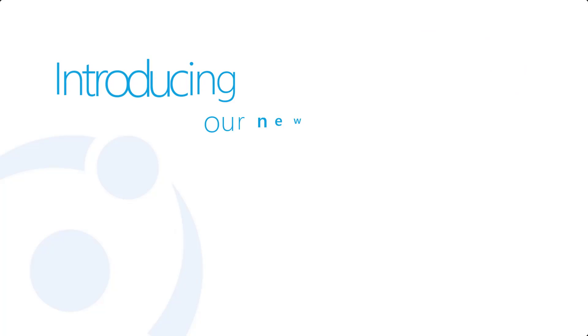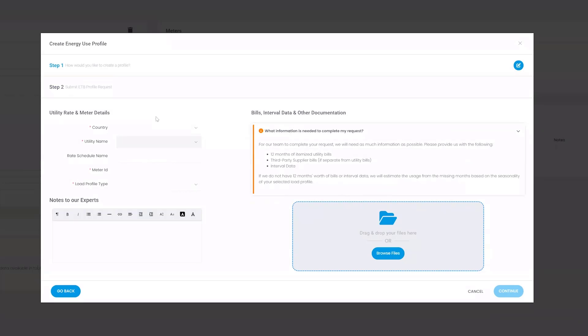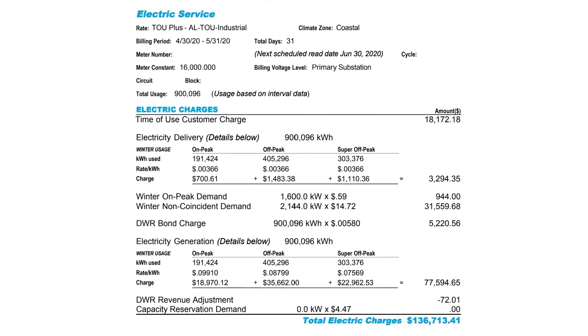This is why we're introducing our new ETB Developer Pre-Proposal Service. With this service, we lean on our in-house utility rate experts to recreate and validate your customers' energy consumption and cost.